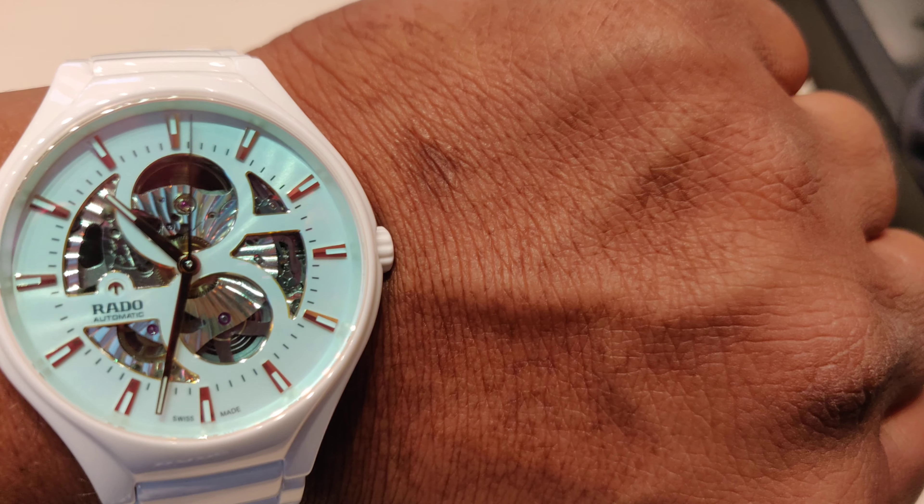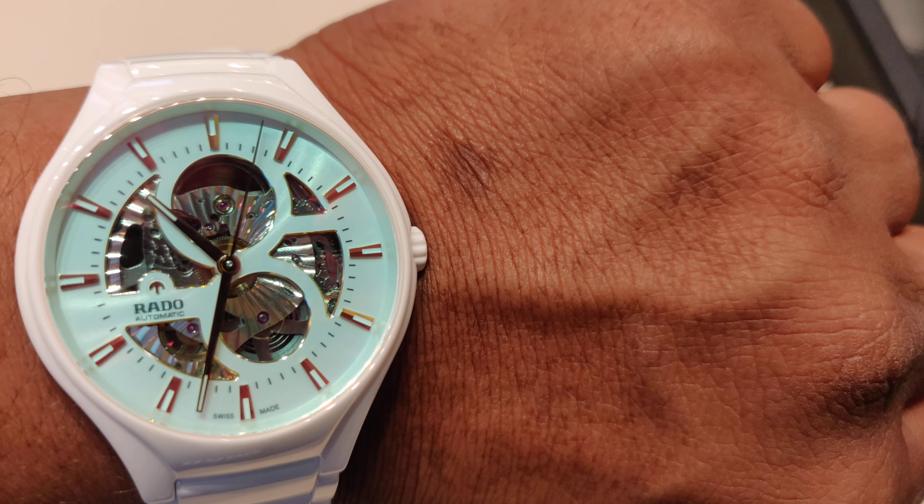And this is a limited edition watch, limited to 888 watches in the world.